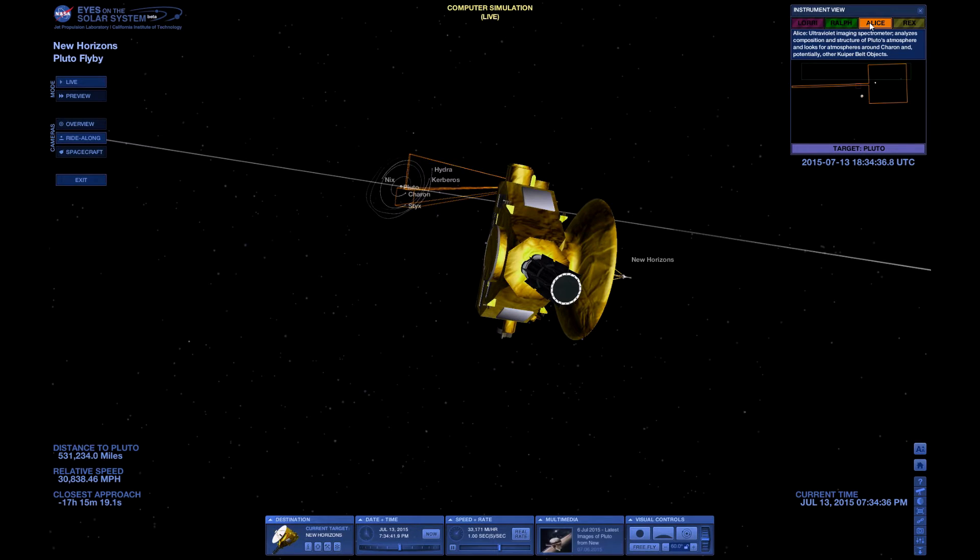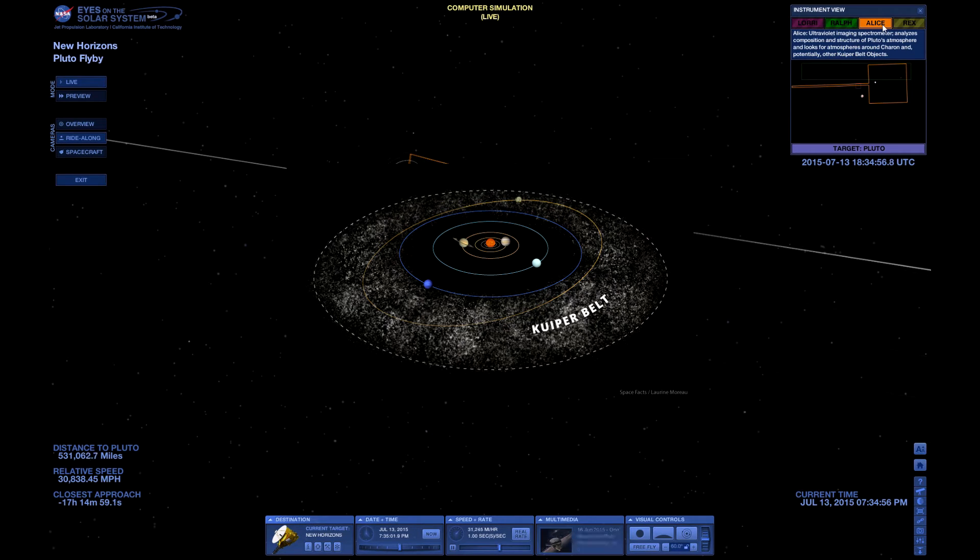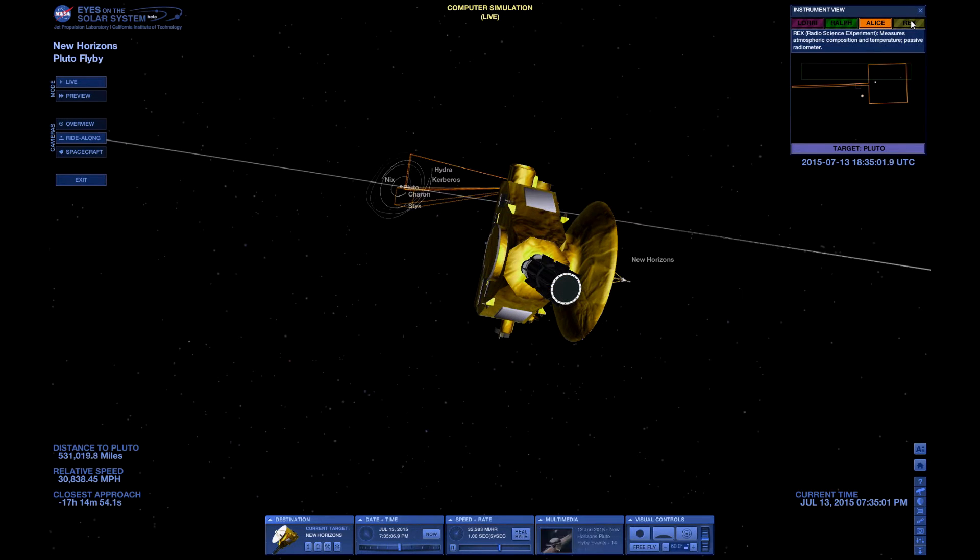Then you have the Ultraviolet Imaging Spectrometer, which also analyzes the composition and structure of Pluto's atmosphere and any other Kuiper Belt objects in the Kuiper Belt, which is sort of like an asteroid belt surrounding the entire solar system — the leftovers from the creation of the solar system. And then you have RECS, the Radio Science Experiment, which measures the atmospheric composition and temperature. And there's a PEPSSI radiometer as well.